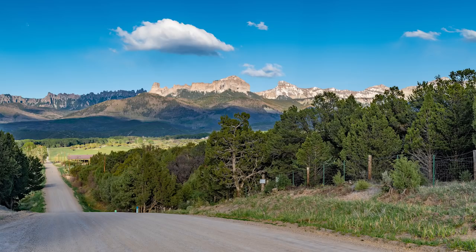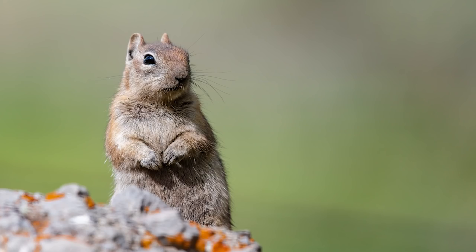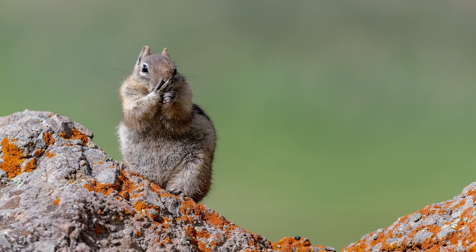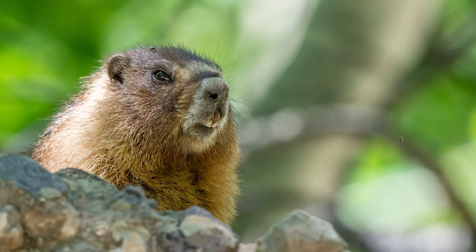Late afternoon is when a lot of wildlife comes out, and this little cutie was just hanging out on a huge boulder waiting to get its picture taken. This is a golden-mantled ground squirrel — and apparently a very well-fed one. Look at the size of this thing! It's also a little bashful, but that's okay — eat as much food as you want, little buddy.